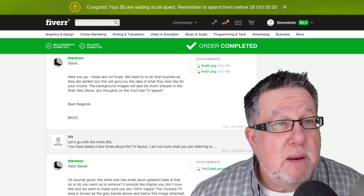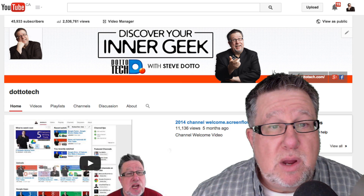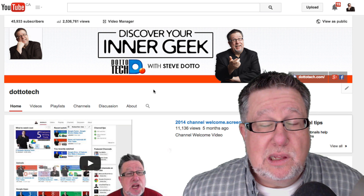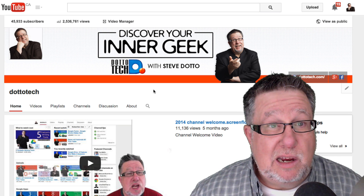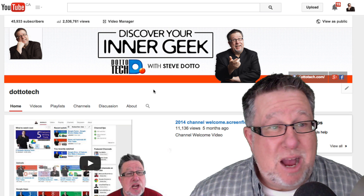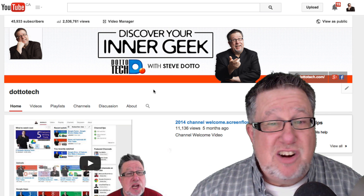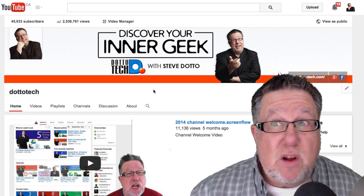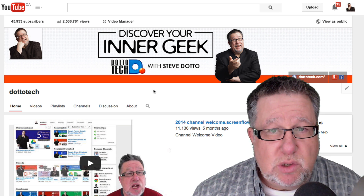I bounced it off a few friends, gave them some directions, and they sent me back two final options. I gave them final feedback and they uploaded the final artwork. Here's my YouTube channel now — there's the graphic I now have, which looks substantially better than the sorry piece of work I had created myself in Photoshop. It looks more professional, cleaner, makes me feel better about my channel, and presents a better image — all for $15, and I have the Photoshop file I can use again.